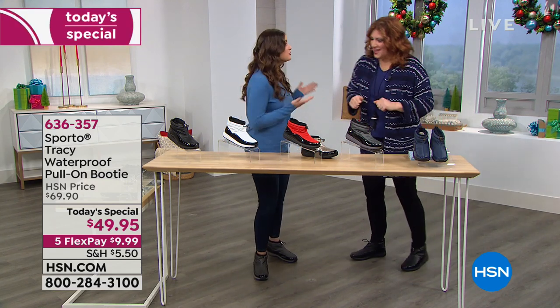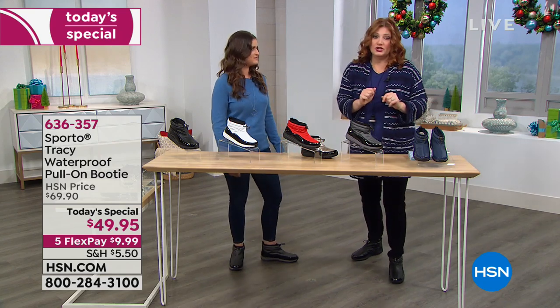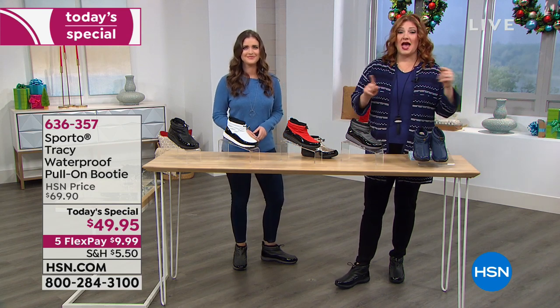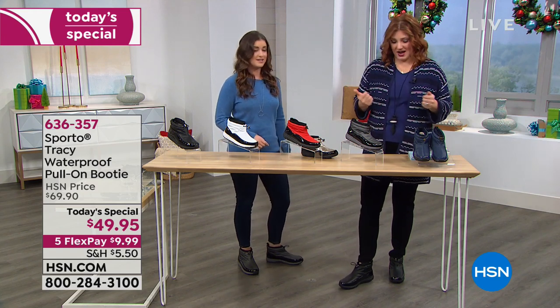They are so comfortable - they're like a snow sneaker, not even a snow boot. We're going to go through all the colors, because I only showed you three and I want to make sure everybody has a nice picture of what we have available. We have medium and wide widths, which are fantastic, because a lot of times we only get medium and we don't get the wide.